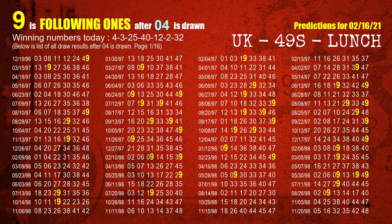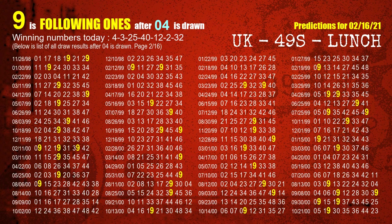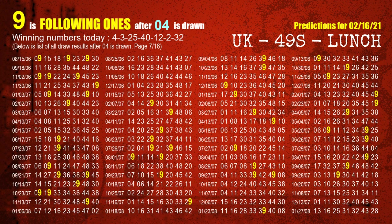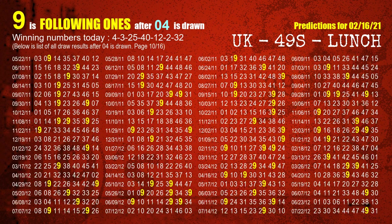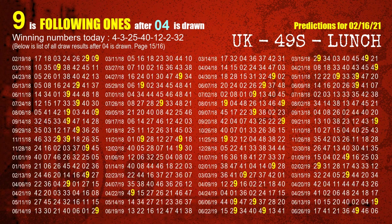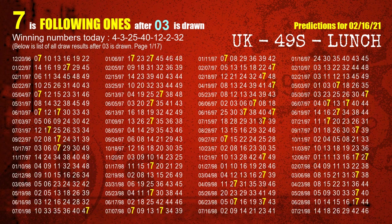First, we'll find out the following ones through today's result. Following numbers refer to those numbers being picked on the next draw after this one, and following ones are the units digit of those following numbers. The first winning number is 04. We list all draw results which are after a draw with 04 as a winning number. The most frequently following units digit is 9 when 04 is the winning number in the last draw.